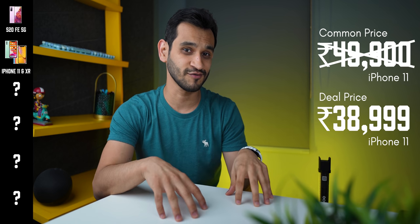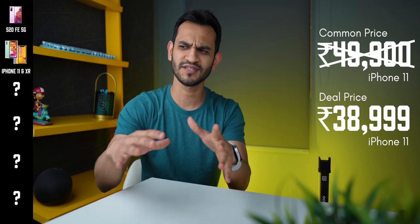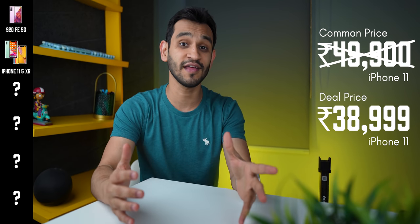This is definitely my personal favorite choice, and at this price, the S20 FE 5G is pure value for money. But if you want yourself an iPhone in this price segment, you can get the iPhone 11, which they're going to be selling for as low as ₹38,999, down from its common selling price of about ₹49,900.